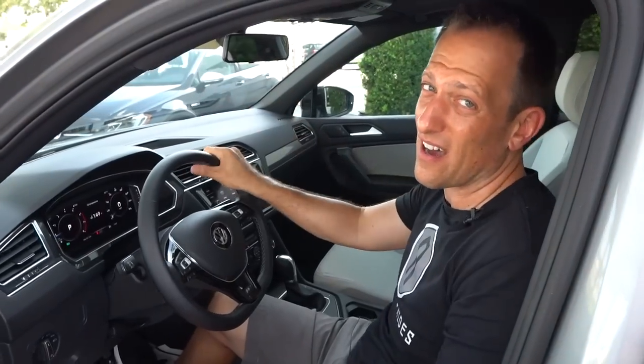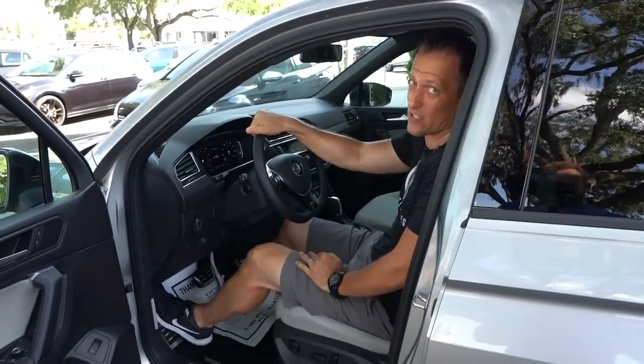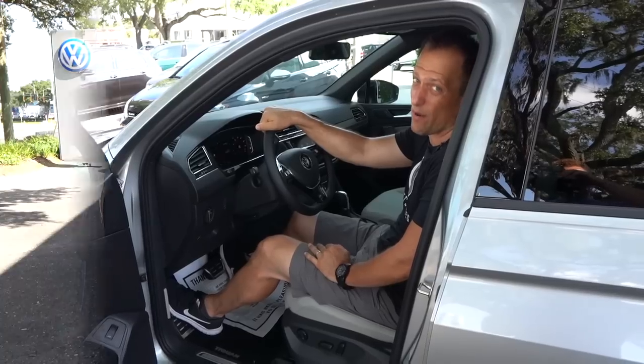Nothing fancy with the mirror — I would like to see an auto-dimming mirror, especially at the price point of $35,000. But I feel great in here. Six feet tall, lots of room. Let's go ahead and see how your mid-row passengers are going to be loving the Tiguan.